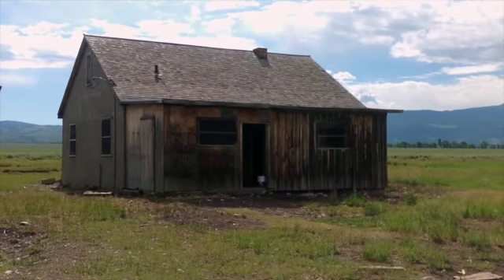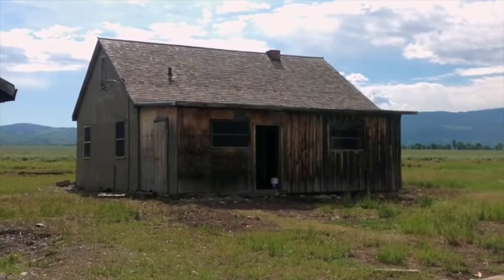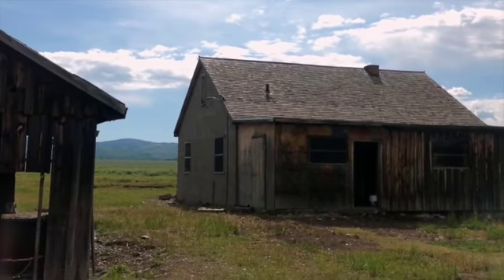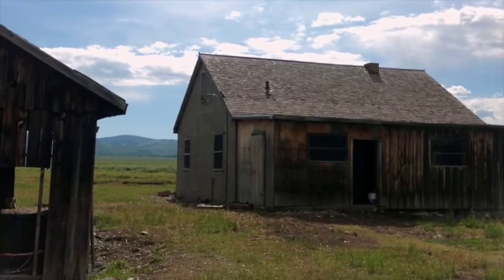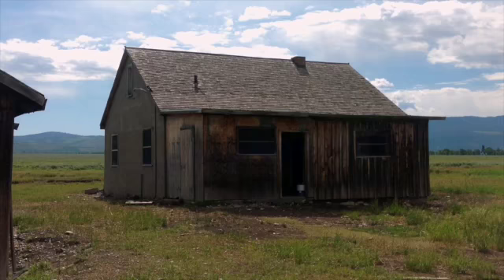Now, there is a question of whether that shed is historic, but I would say it should remain. The windows, particularly the one in the gable end, are deteriorated, and water is coming into the building from that.